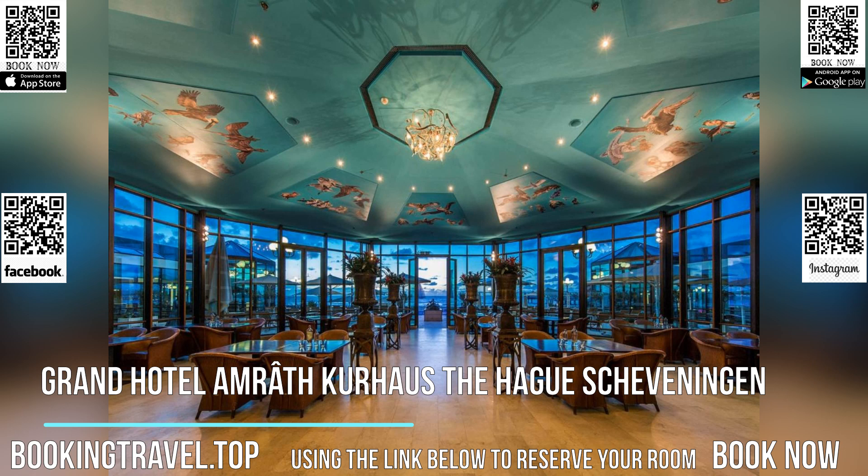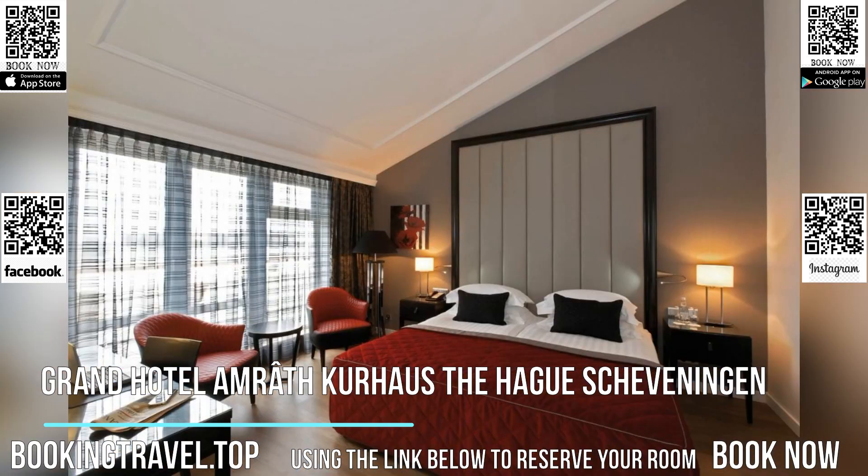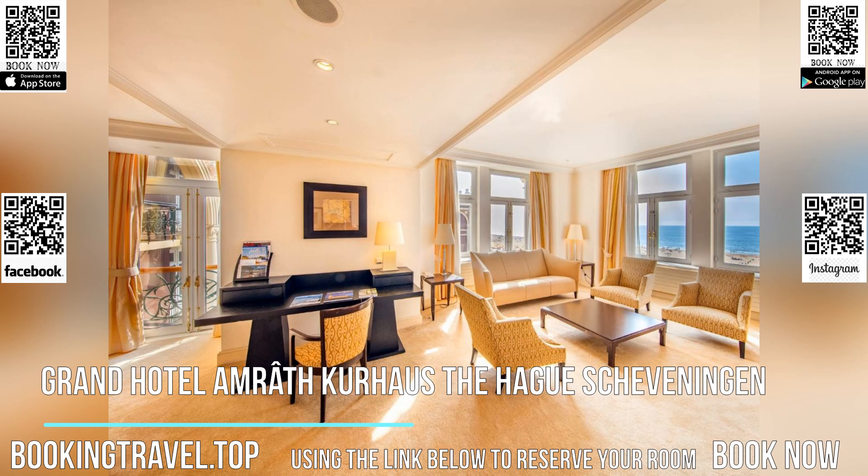Guests can have a high tea, brunch or coffee while chatting in the conservatory. The restaurant serves classic French-style haute cuisine for dinner, with a slight focus on fish and seafood dishes.